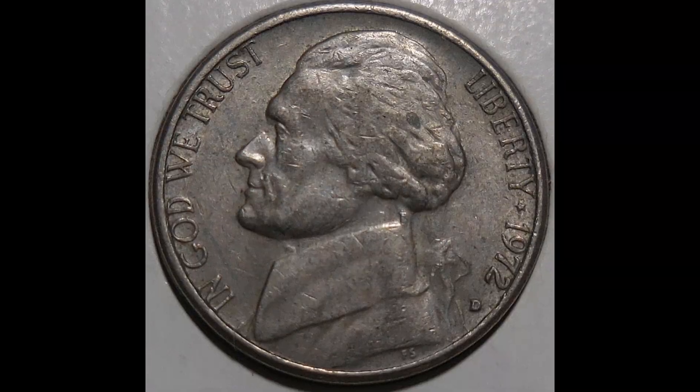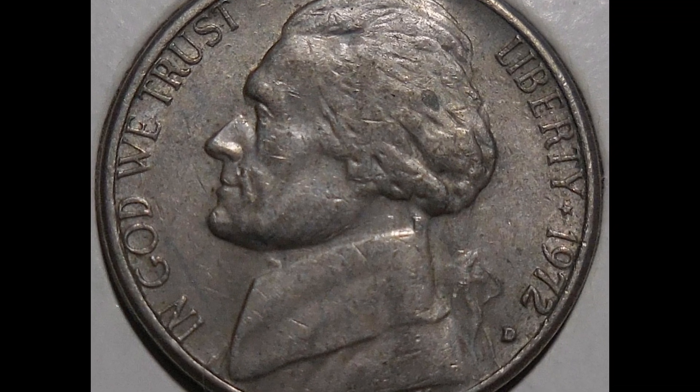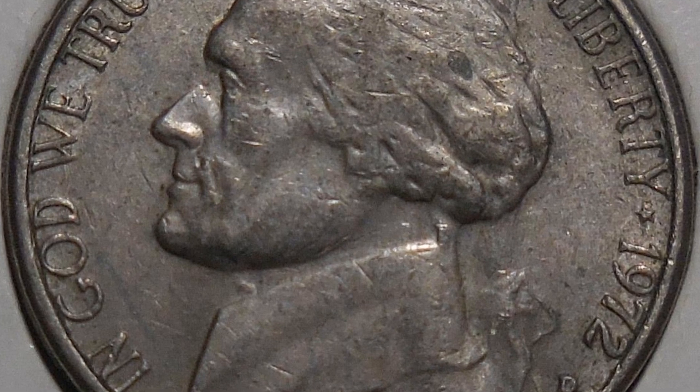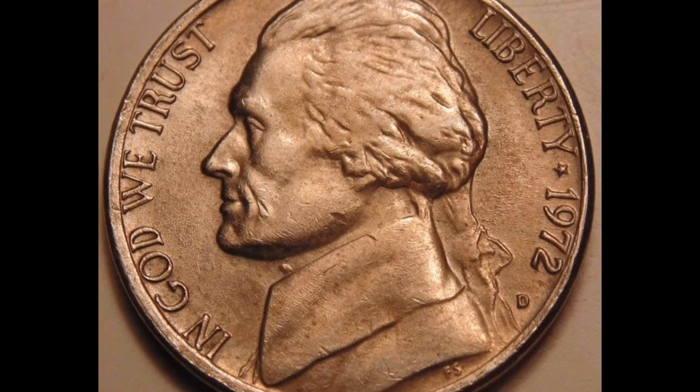This 1972-D Jefferson nickel, a superb gem with great strikes, graded MS-67 with complete steps, and with clearly defined steps on Monticello, brought in $32,135.50 with buyer's premium at a Great Collections auction.